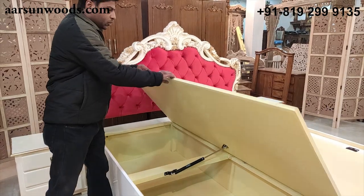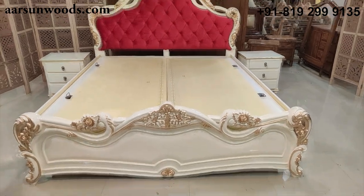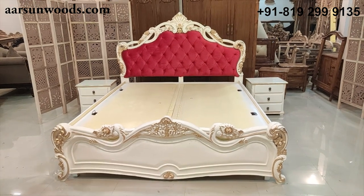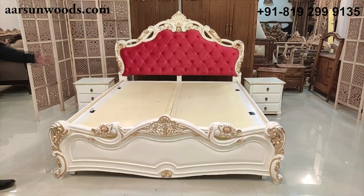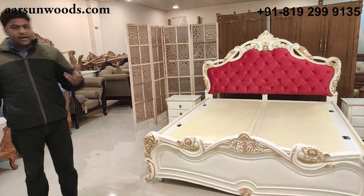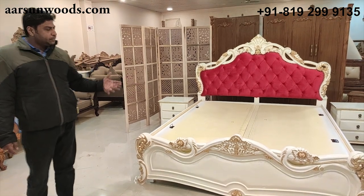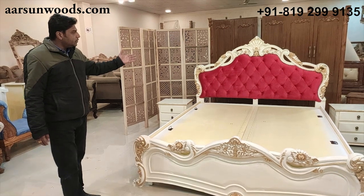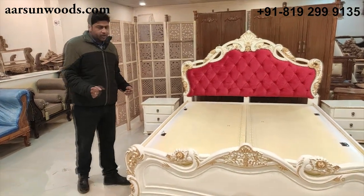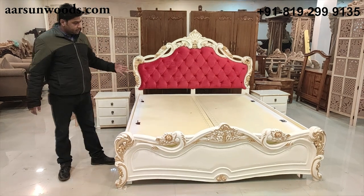It comes with a hydraulic mechanism for easy use. Once you have the mattress on it, it will be much easier to open and close with the weight of the mattress. The setup, colors, and fabric can all be changed as required — it is 100% customizable. We can provide different colors: silver, copper, antique gold, gold, pure white, or with pink, green, or purple highlighting. A lot of people prefer these colors for kids. Queen size — five feet by six and a half — can also be made for kids.